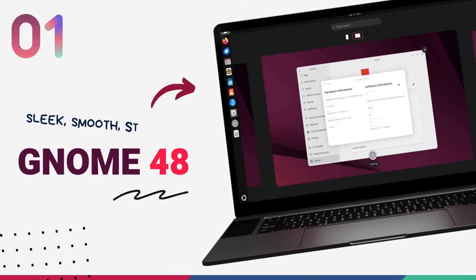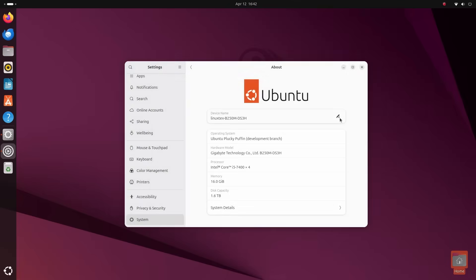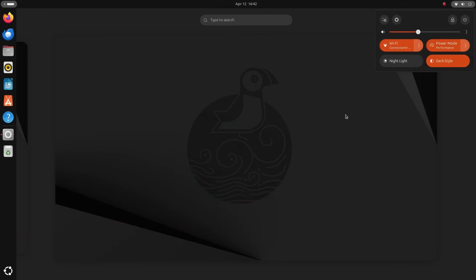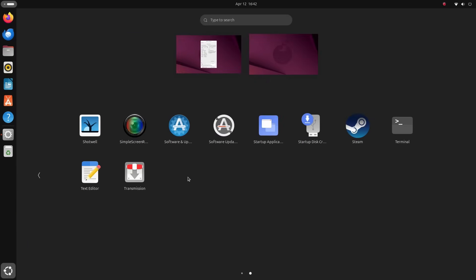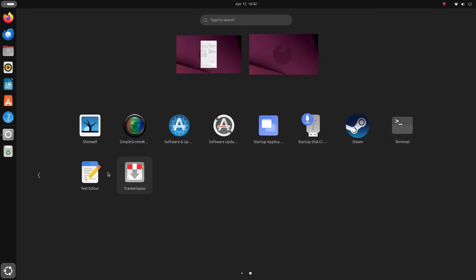Starting off with the biggest change in Ubuntu 25.04, we get GNOME desktop version 48. GNOME 48 is an absolutely loaded update in itself. Visually, GNOME is introducing completely new default fonts, but since Ubuntu uses its own Ubuntu fonts, we won't be seeing the newer Advaita Sans fonts here. This update is all about under-the-hood improvements — performance boosts have been given special priority. Explicit sync tech, HDR support, and some other really cool things make their way into GNOME this time, along with polishing touches here and there.